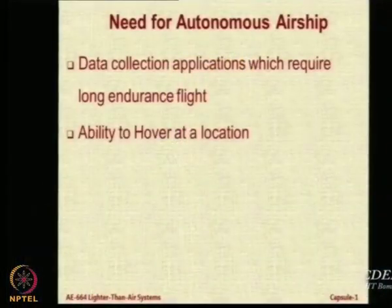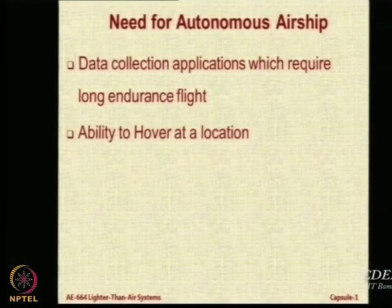Secondly, if you have a system which is autonomous, it can also be configured in many cases — not always but in many cases — to maintain its position by sensing the disturbances and creating forces just enough to overcome those disturbances. This is called hovering.